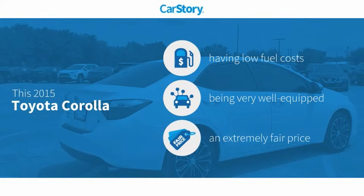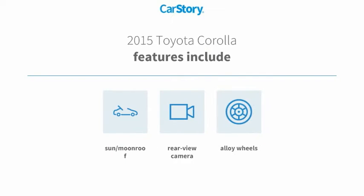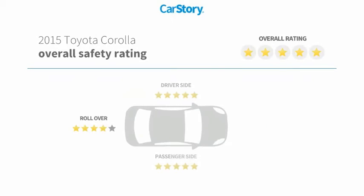Car Story research indicates this vehicle as having low monthly fuel costs, loaded with features, and a fair price. Features also include alloy wheels, rear view camera, and sun/moonroof, with these ratings.